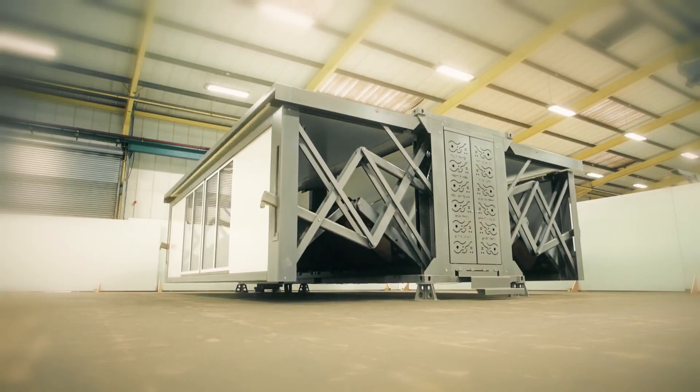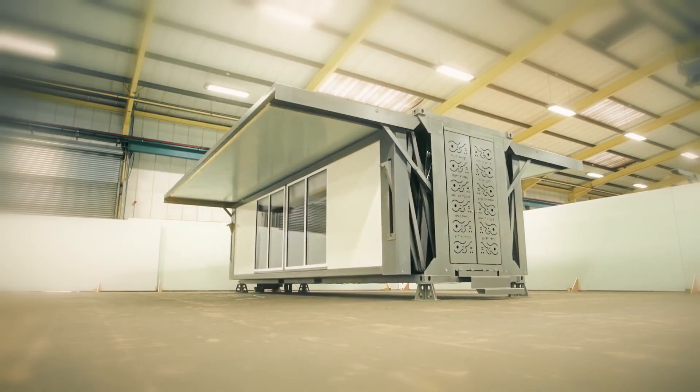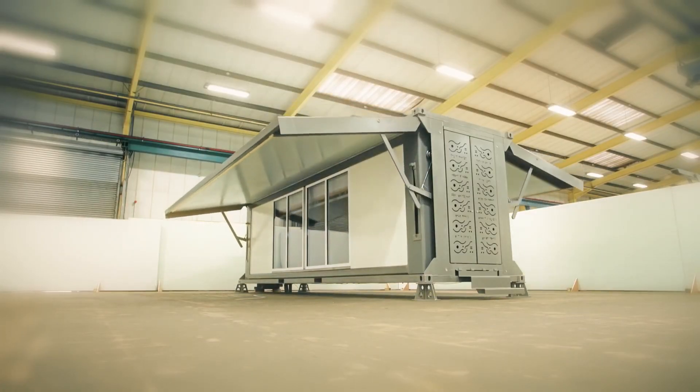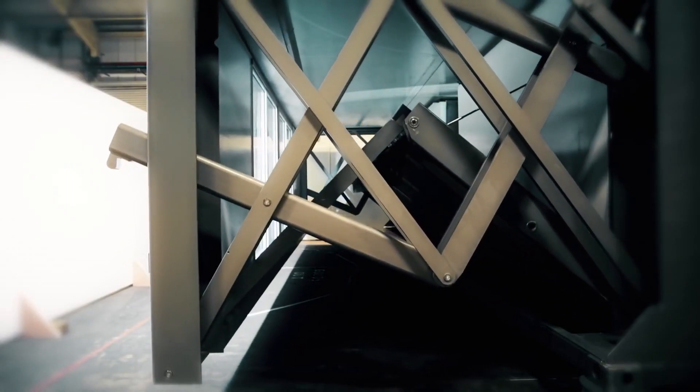The best part? These structures can fold back up just as easily, allowing for total portability. With sustainability in mind, they are built using eco-friendly materials and can integrate with solar panels, making them both practical and environmentally friendly.